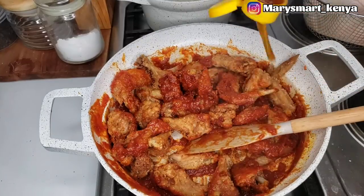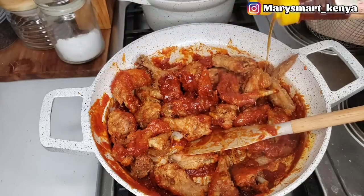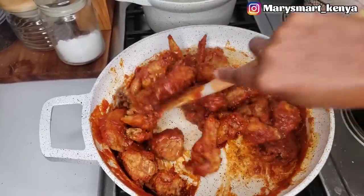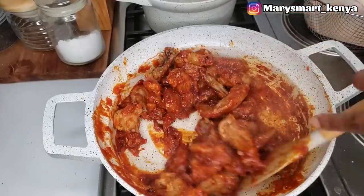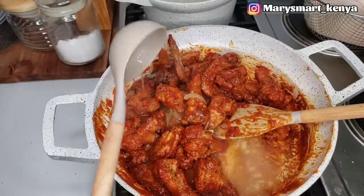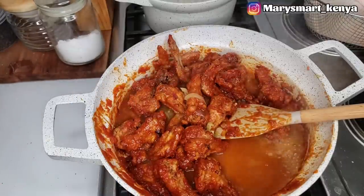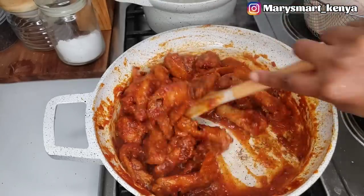I'm going to be adding more honey because I feel the honey is not enough. I had used one tablespoon, so now these are about two tablespoons of honey total. Then I'm going to be adding some stock — not much, just about two spoons — because the sauce is still quite thick, so that everything can be well combined.